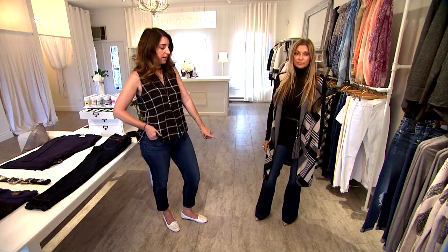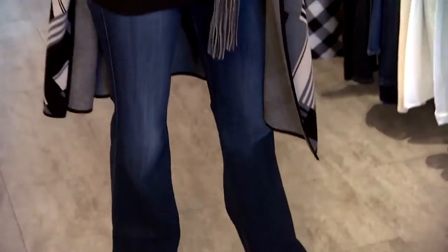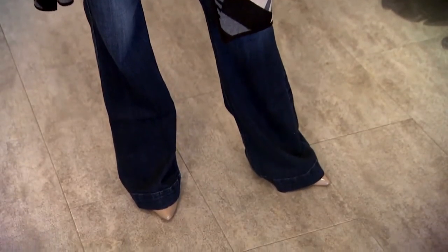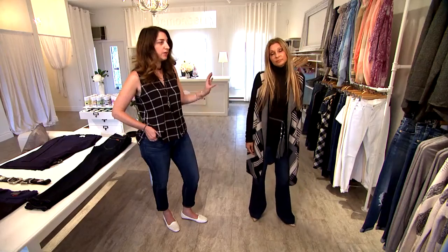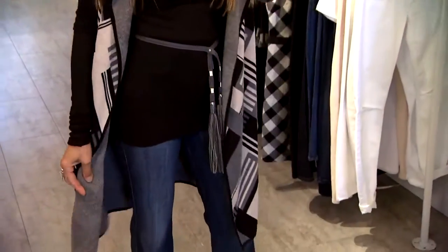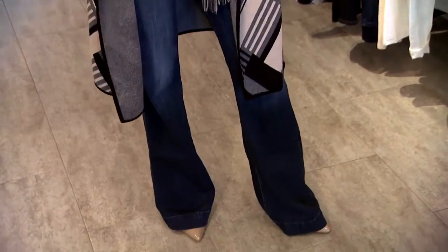There's also the wide leg pant, which is a really strong trend for the season. There's also the cropped wide leg — it's bringing in that 70s vibe. If you look at her whole outfit, you can see it portrays a more 70s look.